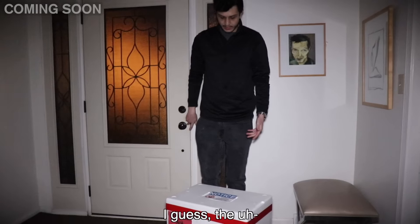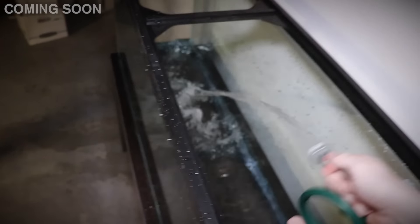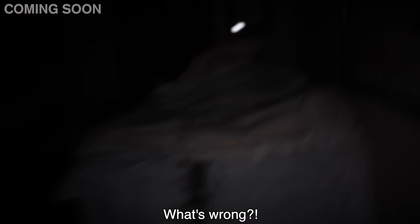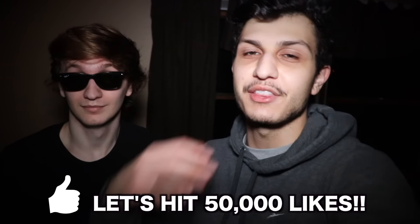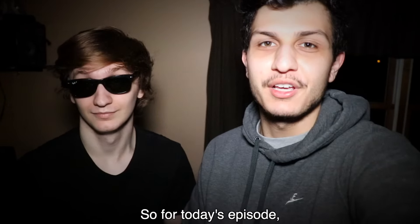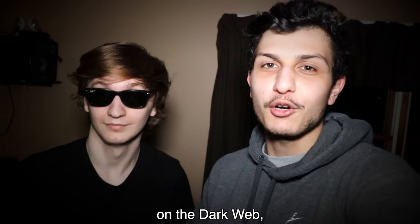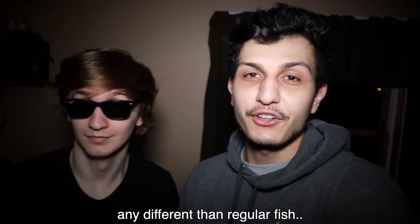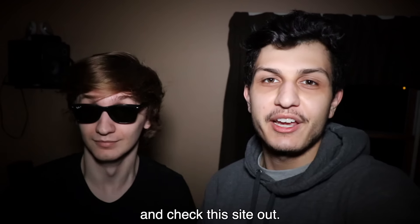Alright guys, we just got the box delivered. I guess the fish is in here. What's up guys? Welcome back to a brand new episode of Luxury Dark. Now before this video starts, let's try to smash 50,000 likes on this episode, and let's try to finally reach that 1 million subs. So for today's episode, Chester found a website on the dark web where you can buy pet fish. I'm not really sure what makes these pet fish from the dark web any different than regular fish, but today we're going to sit down and check this site out. Let's go.